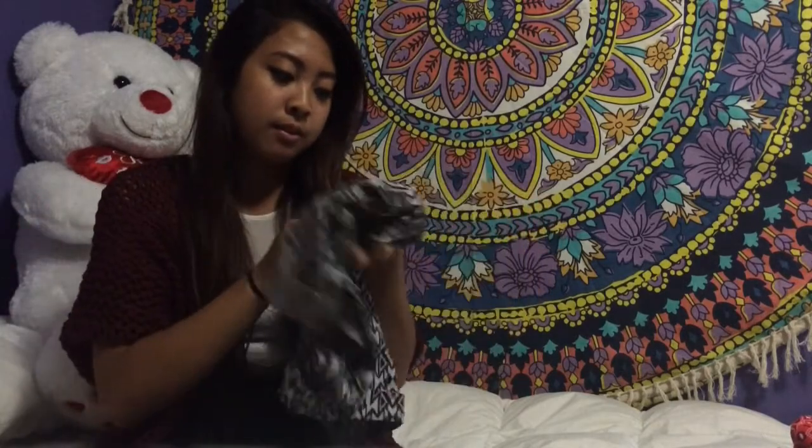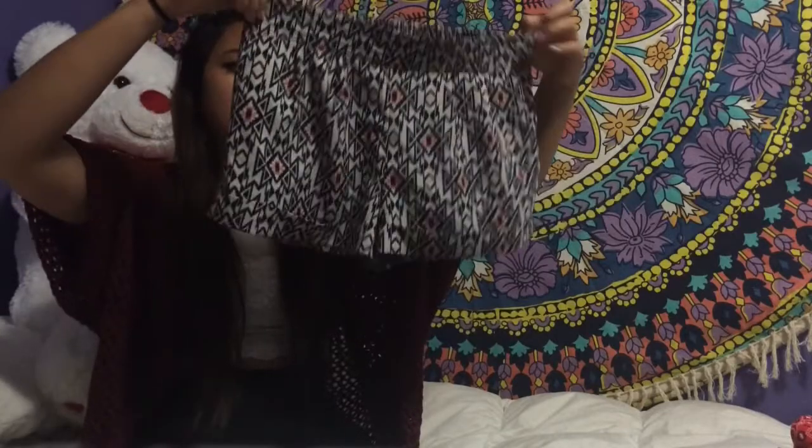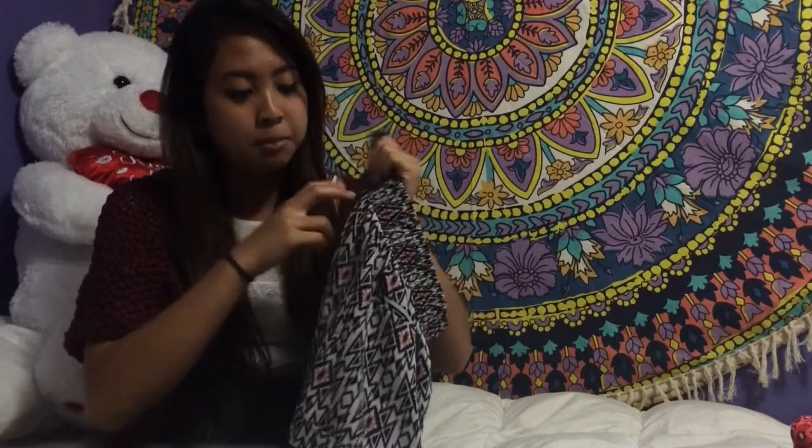I'm not sure where I got these shorts but the tag says Hard Soul. I really like these shorts — I wear them a lot. I think these back pockets are fake, which I hate. Like, they fake you out with pockets — you think they have pockets but they don't. But the front does have real pockets.